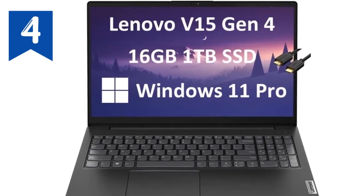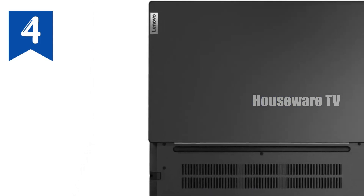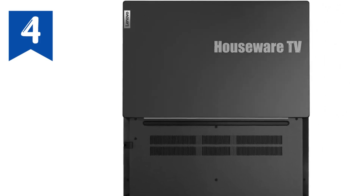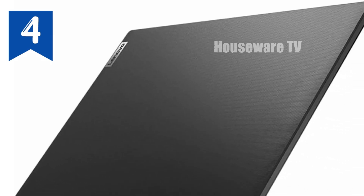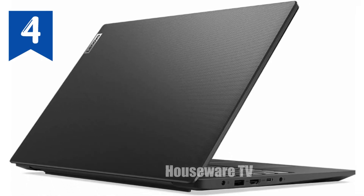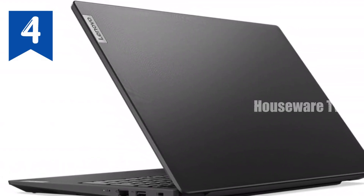Security and convenience are top priorities with the Lenovo V15. It features a built-in HD webcam with a privacy shutter, so you can confidently attend video conferences without worrying about unauthorized access. The laptop is military-grade MIL-SPEC tested to MIL-STD standards, ensuring durability and reliability even in tough conditions, perfect for those who need a sturdy companion for on-the-go computing.